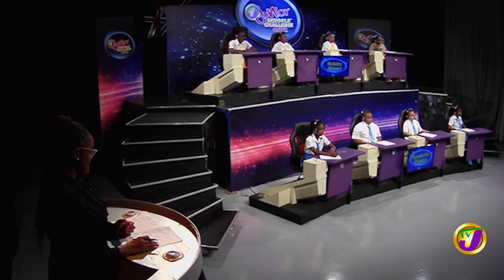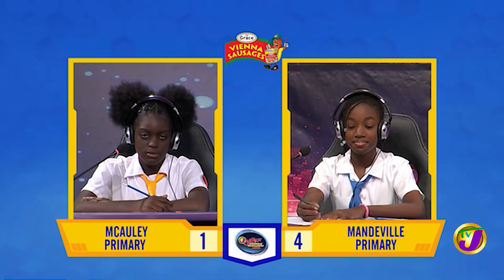Welcome back. This is round two in TBJ's Junior Schools Challenge quiz. The scores are Macaulay Primary on one and Mandeville Primary on four. It's now time for the Junior Challenge Face-Off, which covers math, science, English language, and social studies. Face-Off one is in the category of Mathematics. It's between Shana Vassell of Macaulay Primary, who's up against Dijanae Bramwell of Mandeville Primary.